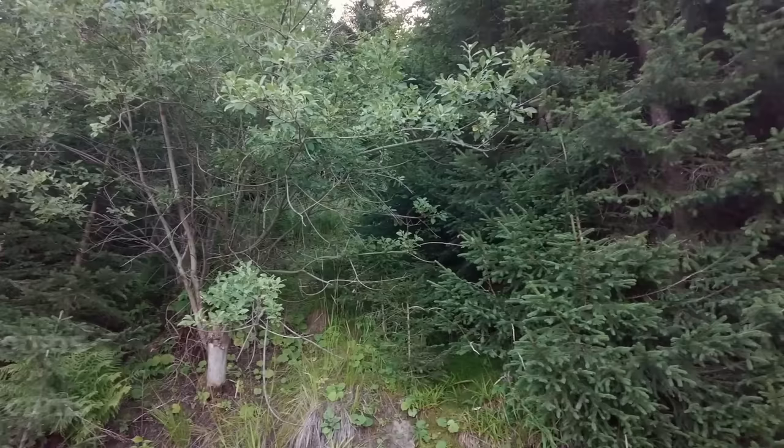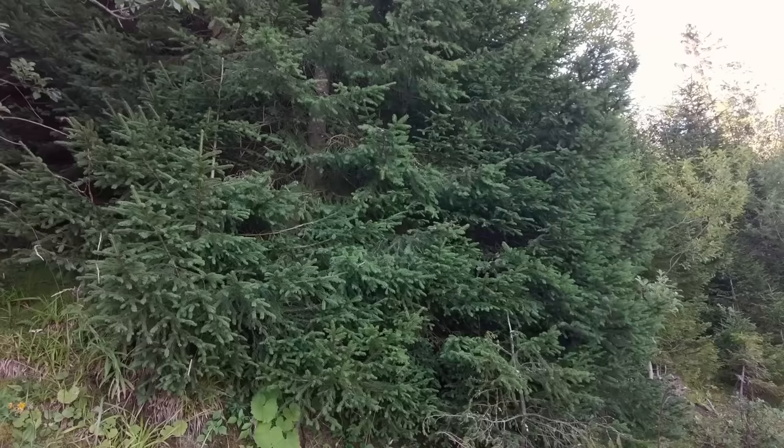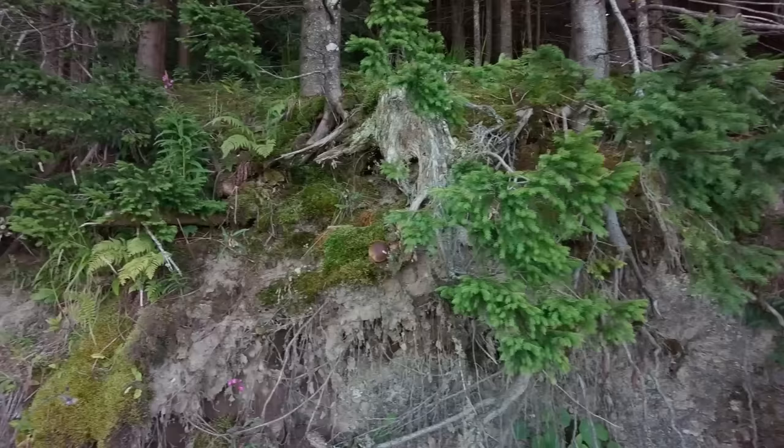Hi guys, it's Luke from Luke's Mushrooms. It's Tuesday the 15th of August 2023, I'm in Slovakia once again, and today we are looking especially for some King Boletes. Let's start!